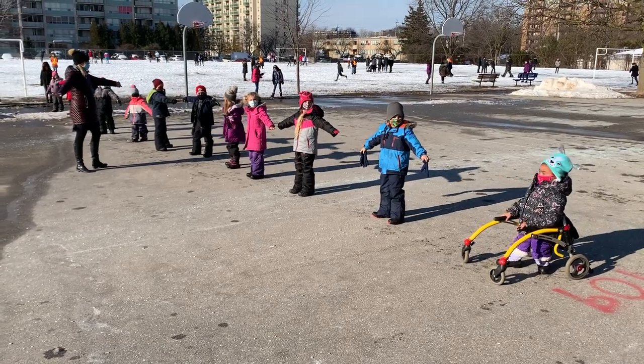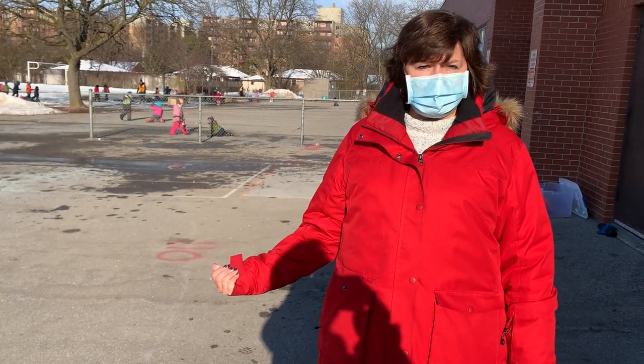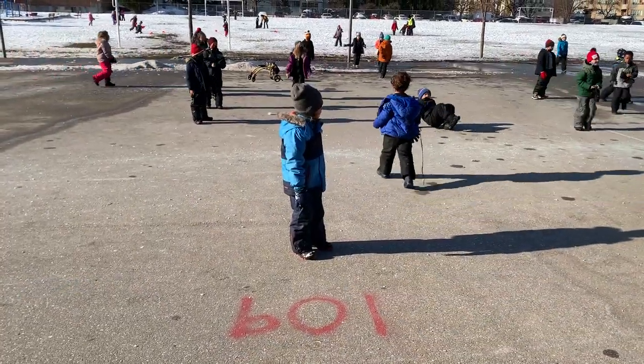They have a line order so the students line up in the same order every day so that when they enter the classroom they don't have to pass by a whole bunch of other students to get to their desk, and they'll have their masks on when they go inside. When they get to the classroom door they'll wash their hands and then go and sit at their desk.